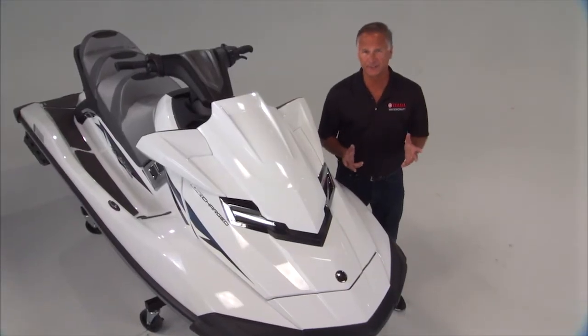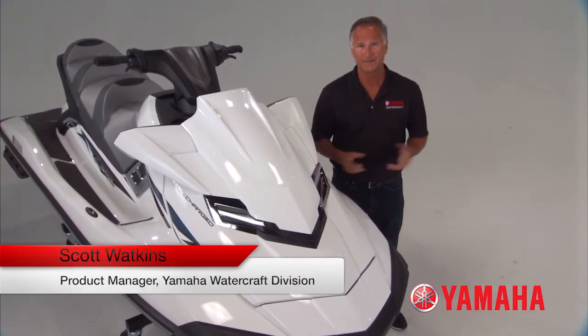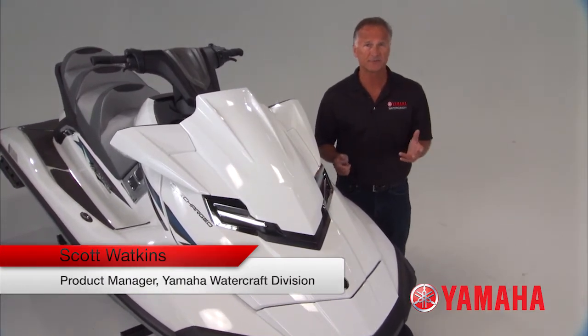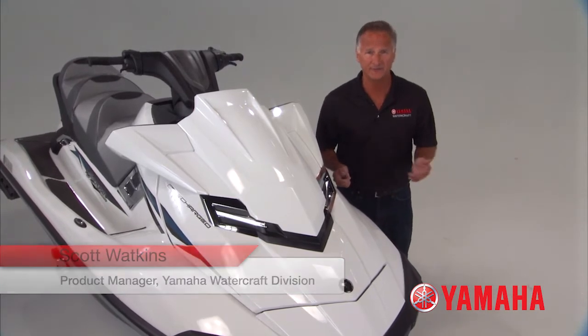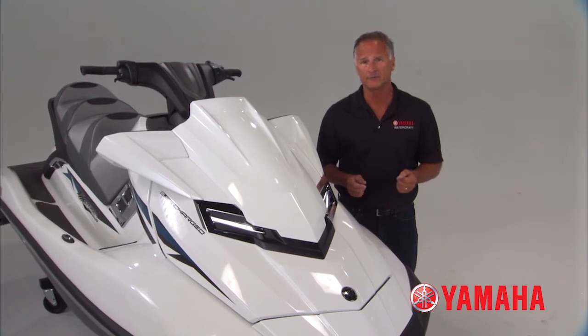There comes a time in every industry when a new innovation springs to life that completely changes the game. Think about what automatic transmissions did for automobiles or high definition for television. This is the year when personal watercraft will be forever transformed.